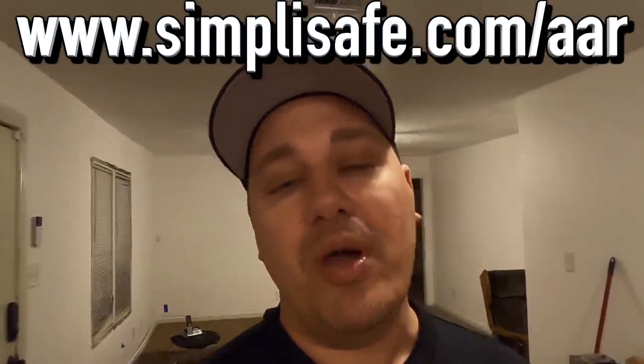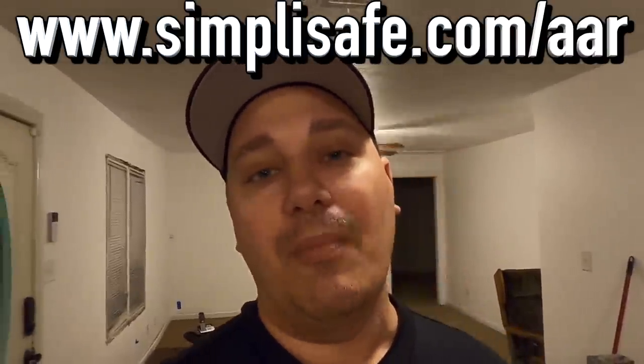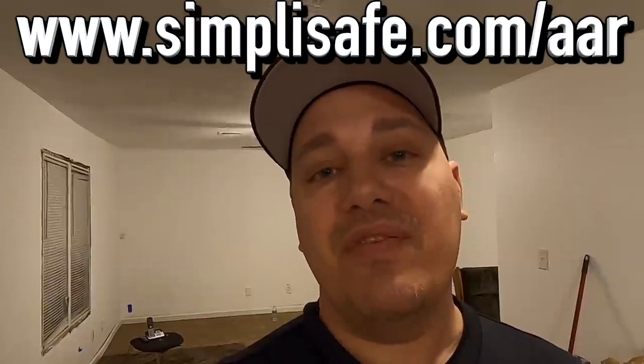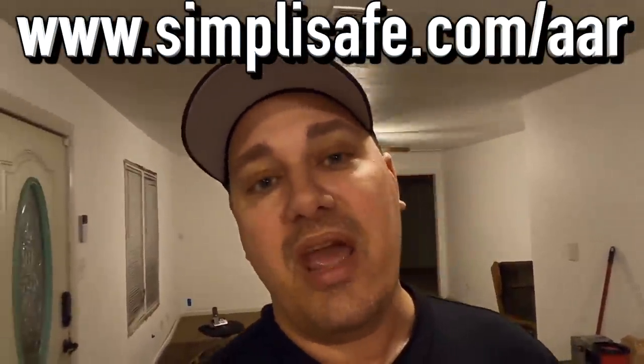Please support the sponsors that support this channel — visit simplysafe.com/aar. I'm speaking from personal experience: when I had an alarm system from another company at my old shop, the monthly cost was ridiculous for the most basic monitoring with no cameras or anything. The cost of this system — I would have paid for it out of my own pocket in a heartbeat because it still would have been cheaper. I can't thank SimplySafe enough.